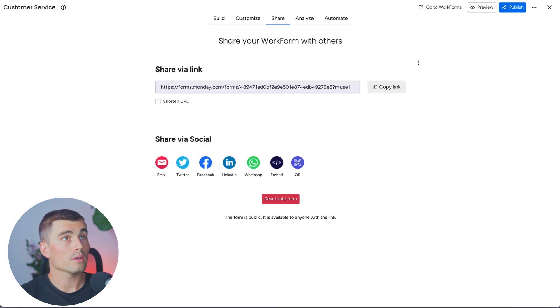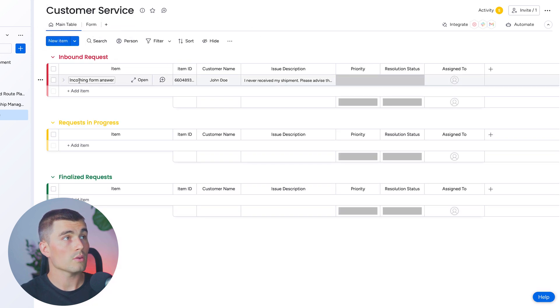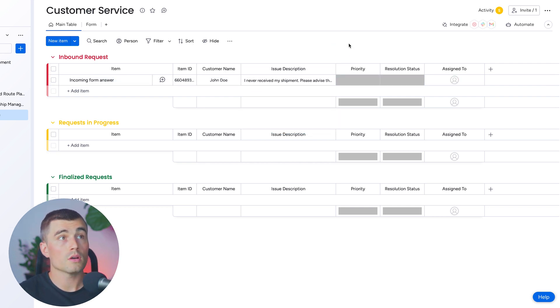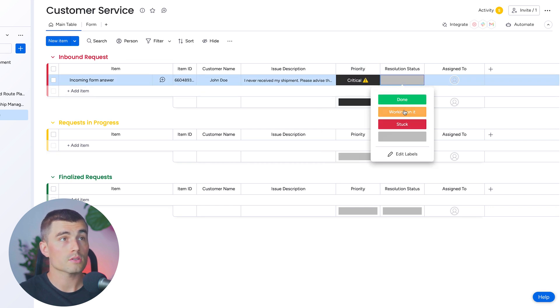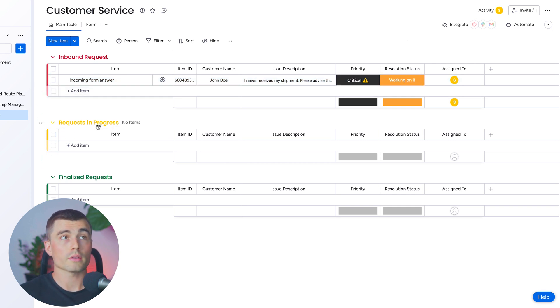In the new window, we'll fill in 'John Doe' and an issue description and hit submit. Coming back to the main table view, we can see the incoming form answer: John Doe's issue — 'I have never received my shipment, please advise the status.' Now that we have this request, we can select priority — marking it critical — set the resolution status, and assign it to whoever is responsible. We could move this manually to request in progress, but that's manual work, so let's create an automation.